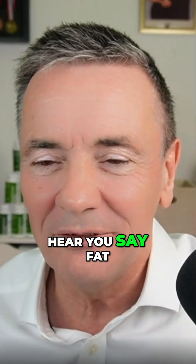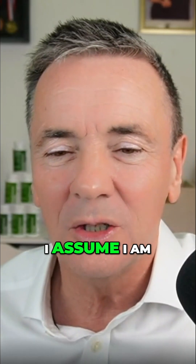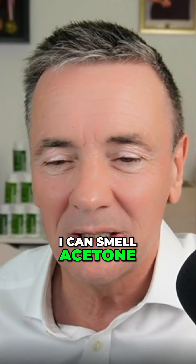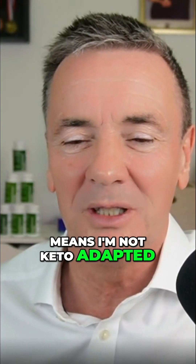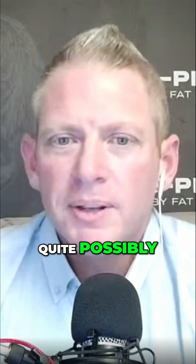It was interesting to hear you say fat adaptation isn't the same as keto adaptation. Seven months in, I assume I'm fat adapted but possibly not keto adapted. I can smell acetone in my urine, but this is relatively recent. I'm wondering if it means I'm not keto adapted — are there any other clues?